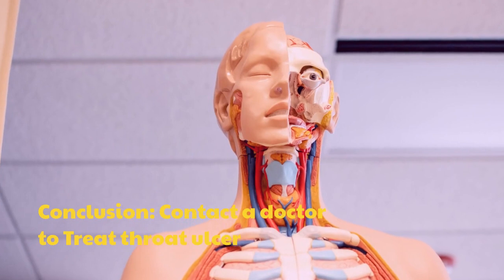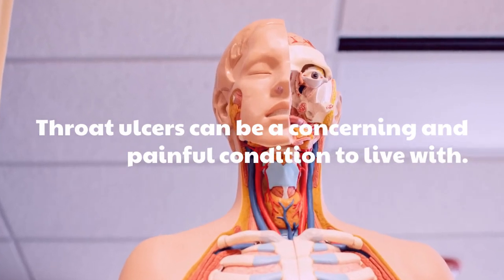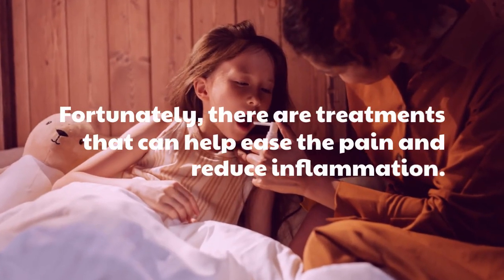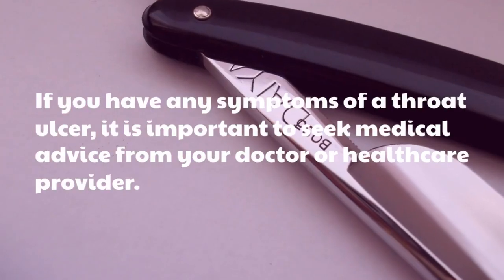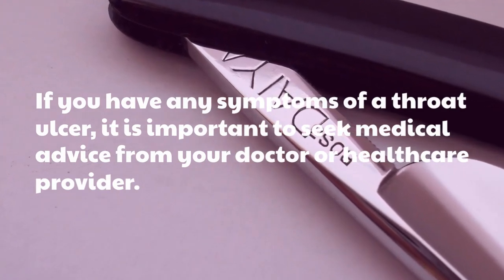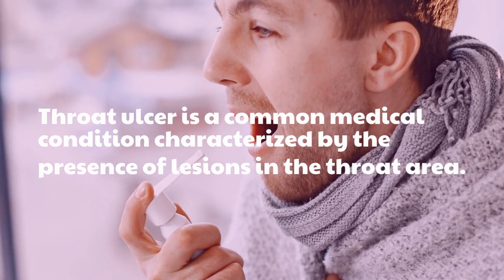Throat ulcers can be a concerning and painful condition to live with. Fortunately, there are treatments that can help ease the pain and reduce inflammation. If you have any symptoms of a throat ulcer, it is important to seek medical advice from your doctor or healthcare provider. Throat ulcer is a common medical condition characterized by the presence of lesions in the throat area.